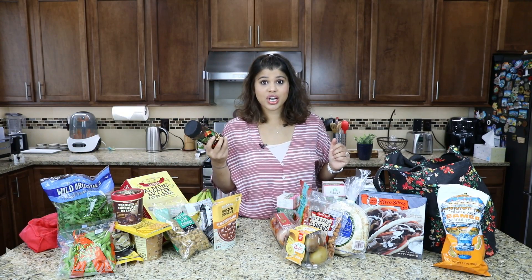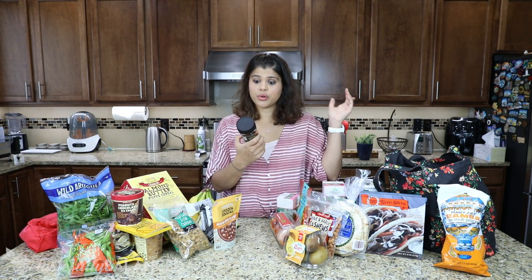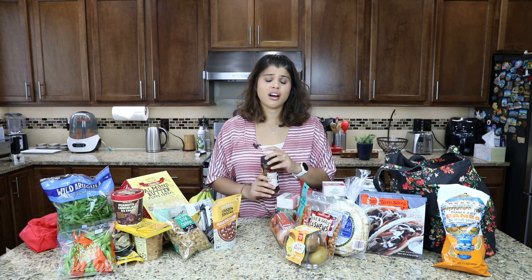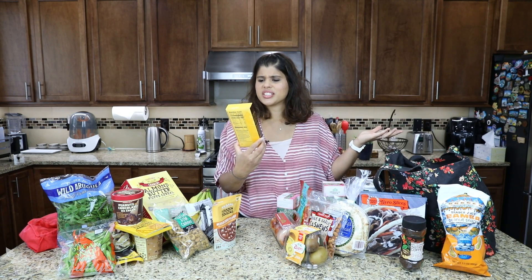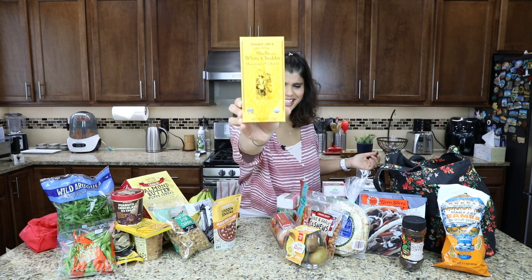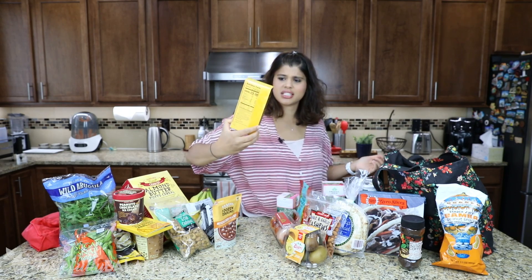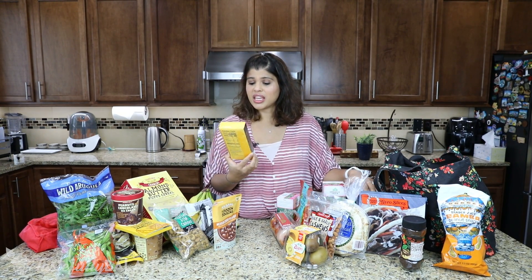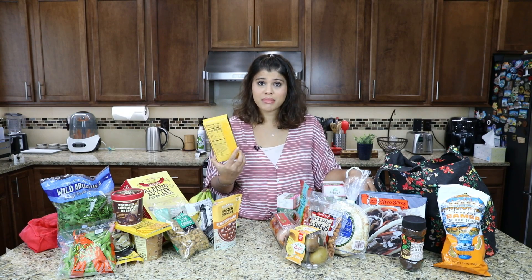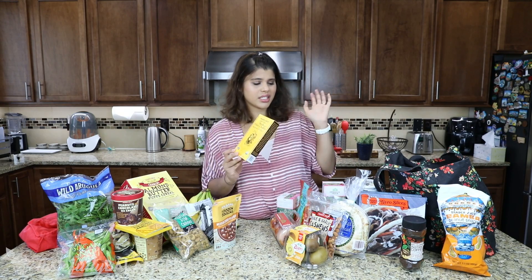I actually really like this instant coffee — it's the Colombian instant coffee. We just ran out of our old one and it's really good for being instant coffee. I got this organic shells and white cheddar macaroni and cheese. I heard this was a better mac and cheese, and sometimes my sister likes to come over and we don't really have anything in the pantry for her to readily grab and make, so I like to have things like this on hand.